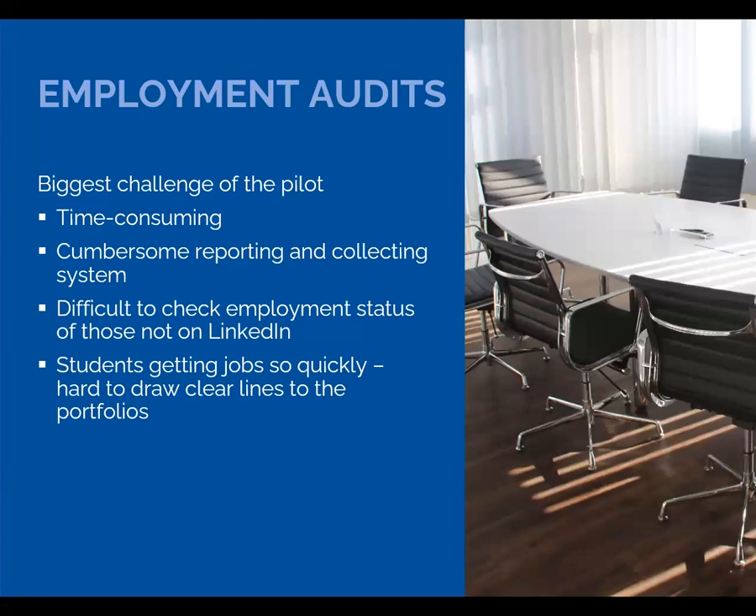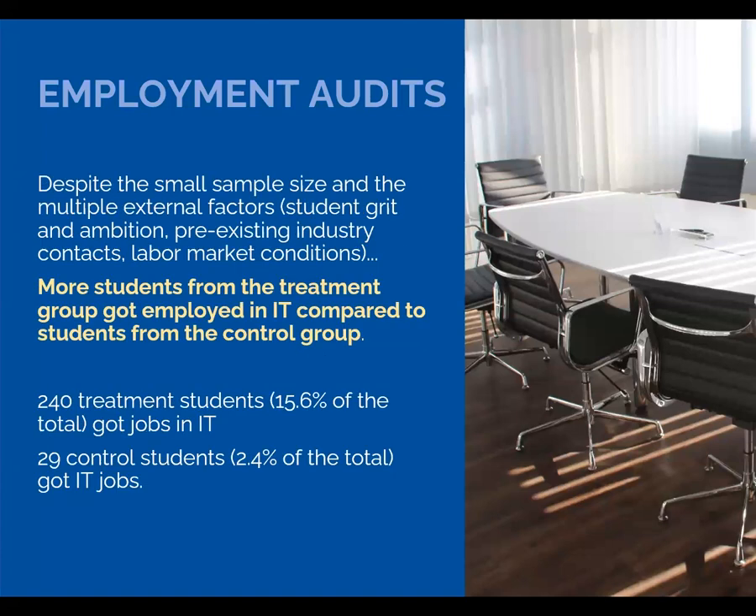There was also the fact that students were getting hired before graduation, and it wasn't always clear what role, if any, an e-portfolio might have played in getting a job. But in the end, even with our small sample size, we did determine that more students from the treatment group got employed in IT compared to students from the control group. 16% of the treatment students got IT jobs compared to only 2% of the control group. We recognize that it's hard to parse all of the different factors that go into getting a job, and the e-portfolios may have played only a small role.